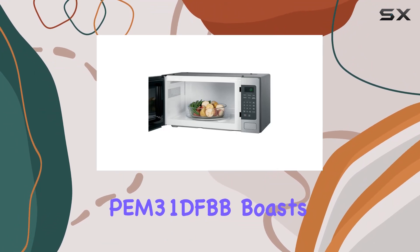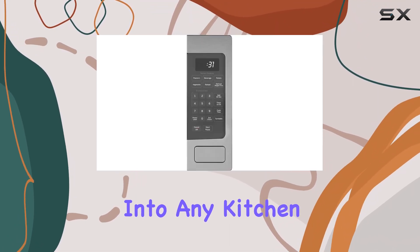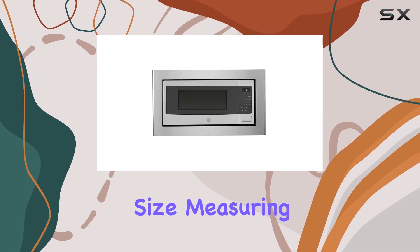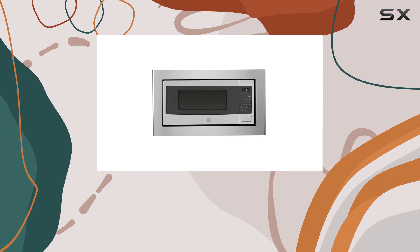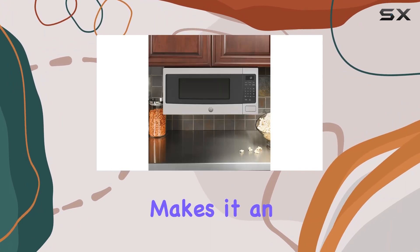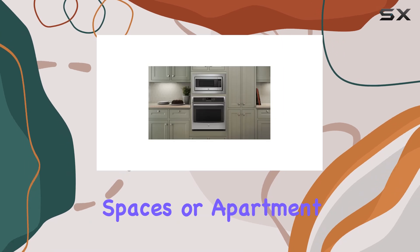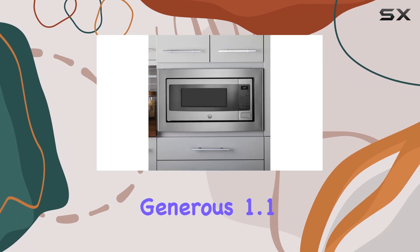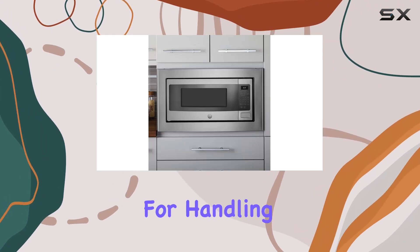Starting with the design, the GE Profile PM31DFBB boasts a sleek black finish that easily blends into any kitchen decor, from modern to traditional. Its compact size — measuring 12.3 inches deep, 23.8 inches wide, and 12.1 inches high — makes it an ideal choice for smaller spaces or apartment living.